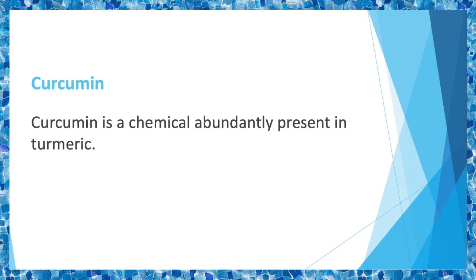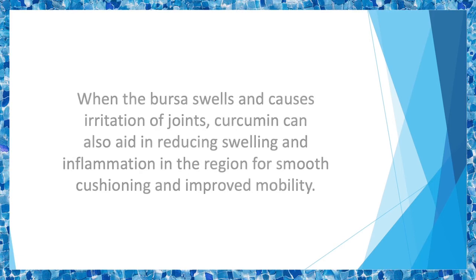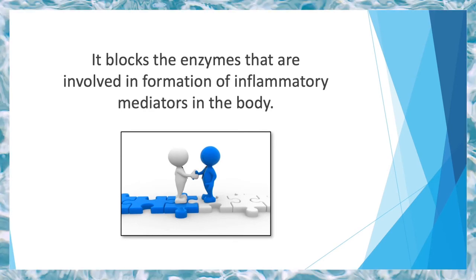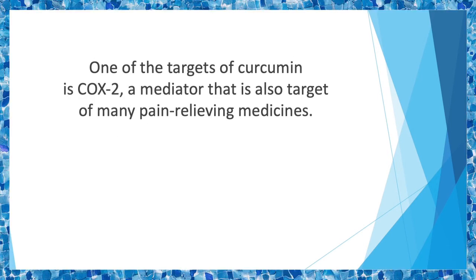Curcumin is a chemical abundantly present in turmeric. Although turmeric is commonly used as a flavoring agent in cooking or to give color in cosmetics, it also has benefits for joint health. Curcumin reduces pain associated with rheumatoid arthritis and osteoarthritis. When the bursa swells and causes irritation of joints, curcumin can also aid in reducing swelling and inflammation for smooth cushioning and improved mobility. It blocks the enzymes involved in the formation of inflammatory mediators in the body, and one of its targets is COX-2 — a mediator that is also a target of many pain-relieving medicines.